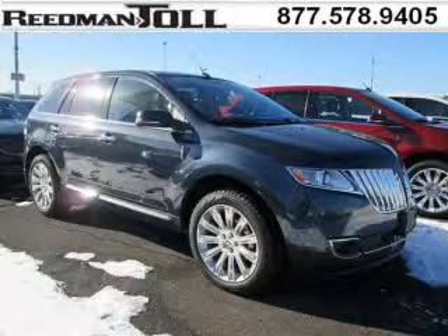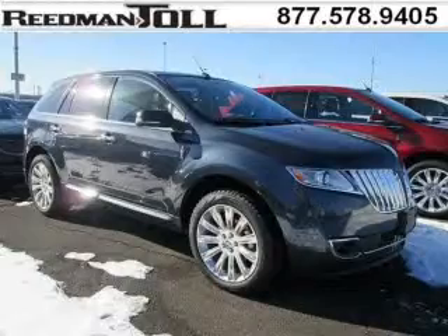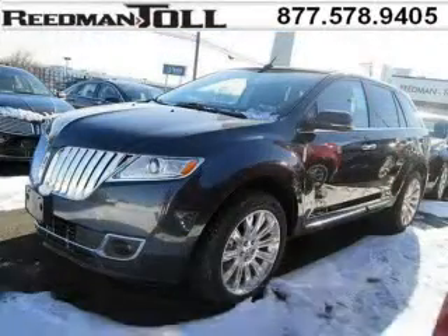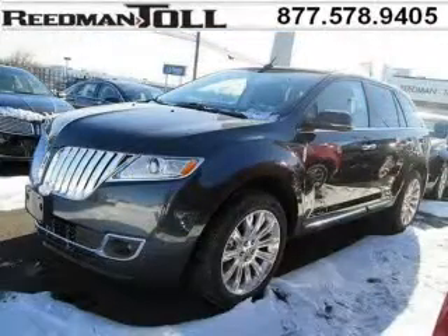Do you want to stretch your purchasing power? Well, take a look at this outstanding 2014 Lincoln MKX. This MKX would look so much better with you behind the wheel instead of sitting on our lot. And with climate control, automatic transmission, it's bound to sell fast.